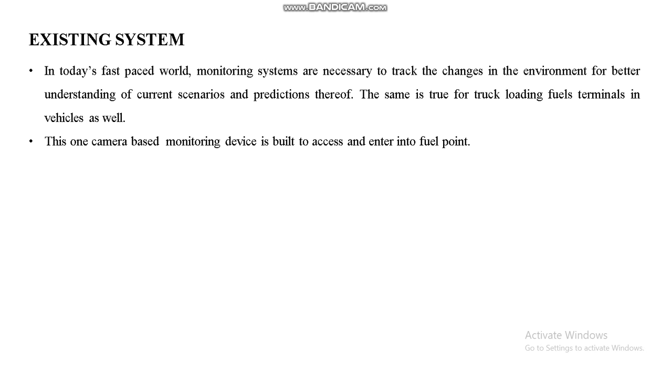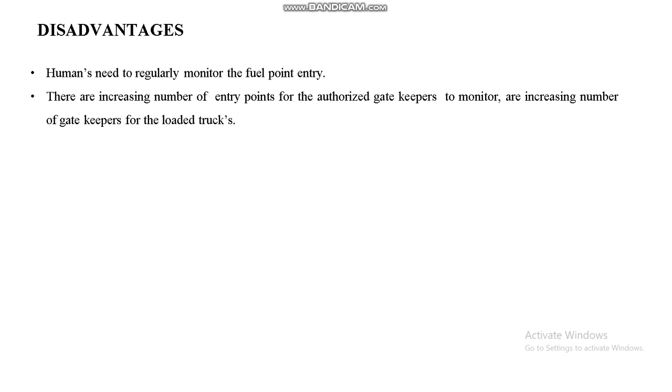In existing systems, monitoring systems are necessary to track changes at the entry points. A camera-based monitoring device is built to access and control entry into the field point. The disadvantage is that humans need to regularly monitor the field entry and exit points, and as the number of entry points increases, we need to increase the number of gatekeepers to monitor them, which also increases vulnerability to load attacks.